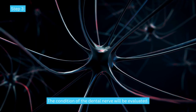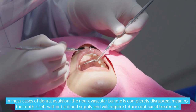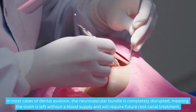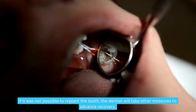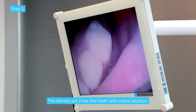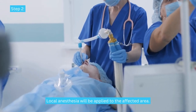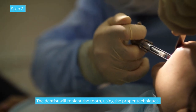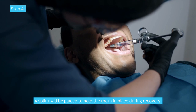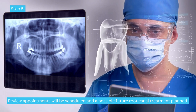Step 3: The condition of the dental nerve will be evaluated. In most cases of dental avulsion, the neurovascular bundle is completely disrupted, meaning the tooth is left without a blood supply and will require future root canal treatment. If it was not possible to replant the tooth, the dentist will take other measures: Step 1: rinse the tooth with saline solution; Step 2: apply local anesthesia to the affected area; Step 3: replant the tooth using proper techniques; Step 4: place a splint to hold the tooth in place during recovery; Step 5: schedule review appointments and plan a possible future root canal treatment.